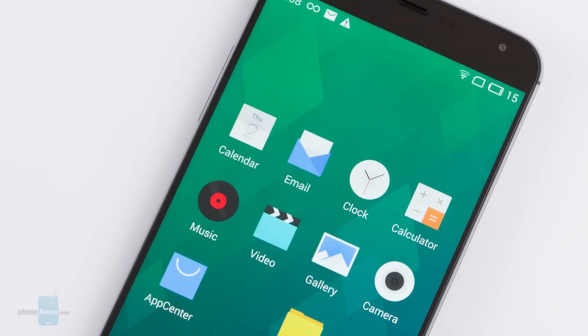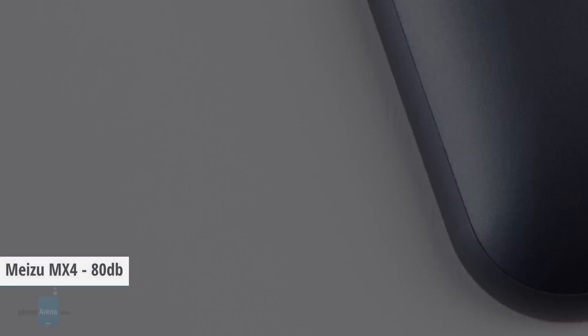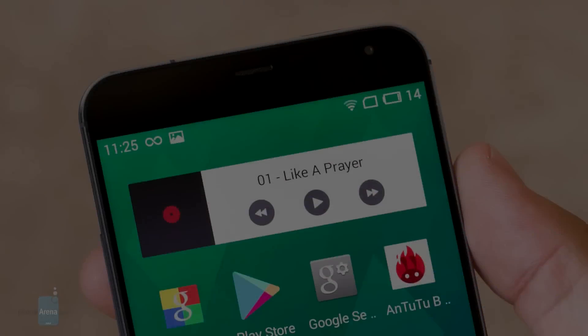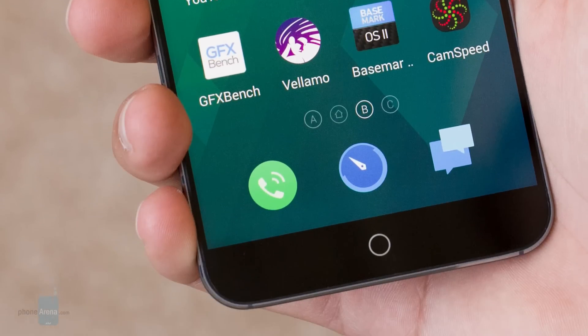And here we have the Meizu MX4, reaching the same 80 dB of loudness. The MX4's mono loudspeaker on its bottom side is very powerful and easily fills a medium-sized room with sound. Audio fidelity is also great for a smartphone, but extras like equalizer and other sound-shaping goodies are only available when you have your earphones on.